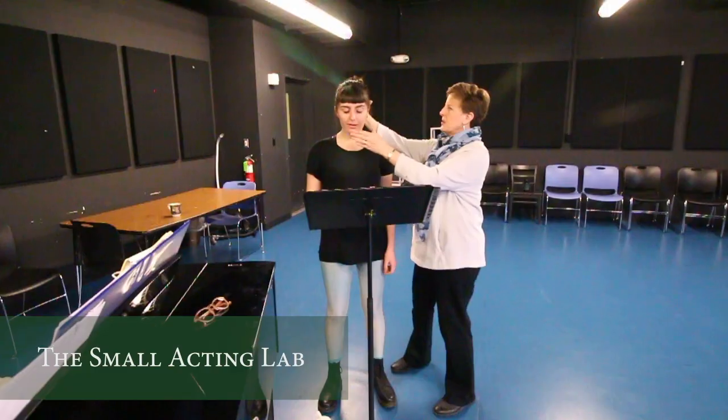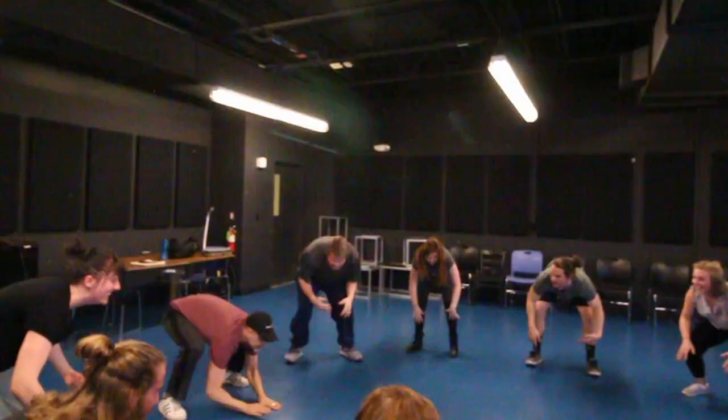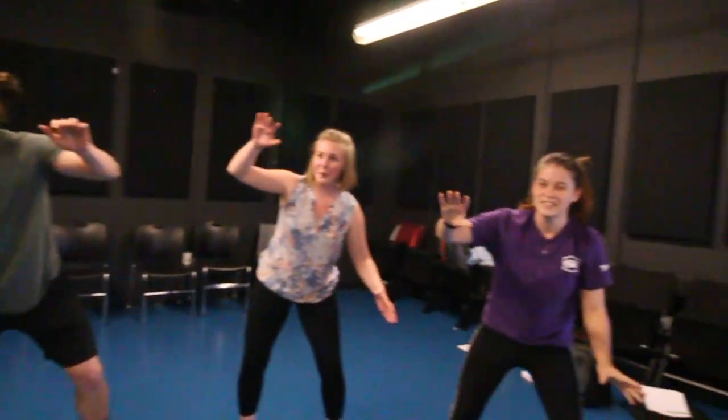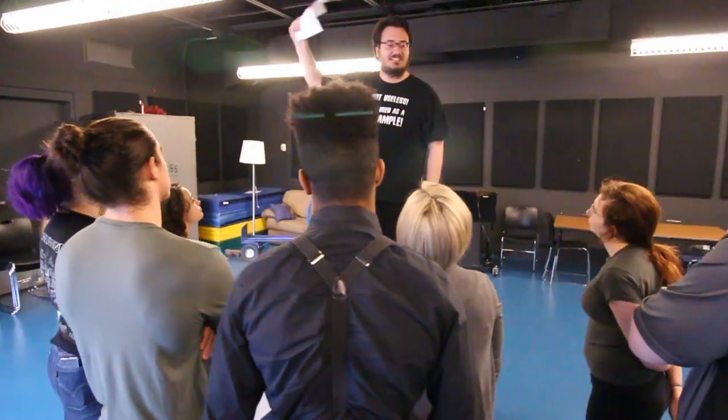The Small Acting Lab is an instructional space, rehearsal space, and performance space for performance majors. With a Marley-lined floor, the Small Acting Lab serves the students in voice and movement study and scene study.